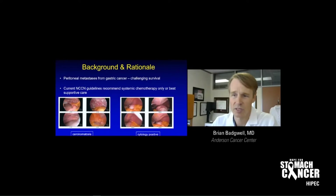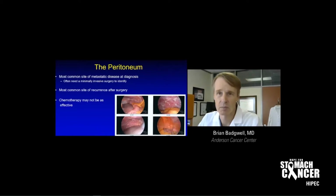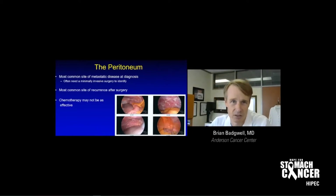What also can happen is you can have positive cytology. Here's the stomach — the white tumor growing along it — you can see it growing through the wall. We know cancer cells are jumping off, but you don't see them on the lining of the abdomen. When we put saline into the abdomen, take it out and spin it down, we can find microscopic cancer cells. Both of these represent stage 4 gastric cancer and are incurable. The peritoneum is the most common site of metastatic disease at diagnosis and often does not show up on imaging like a CAT scan or a PET scan.